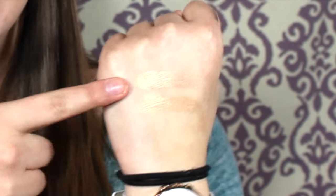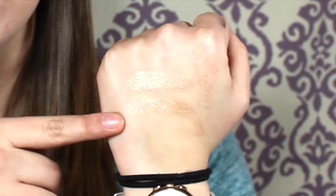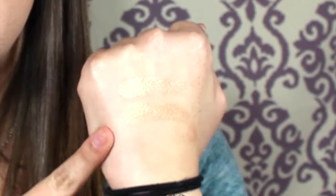The last dupe I have is for Dripping in Gold — believe it or not, the dupe is the Fergie Wet & Wild highlight in Hollywood Boulevard. I know it looks nothing like it in the pan, but the top one is Hollywood Boulevard and the bottom one is Dripping in Gold. Even though they don't look similar in the pan, the color, the formula, the color payoff, how pigmented they are — it is exactly the same. And this one is around five or six dollars, so save yourself some money.